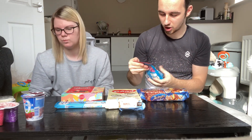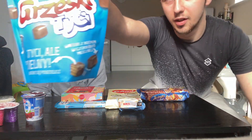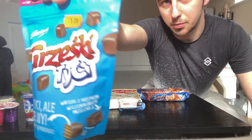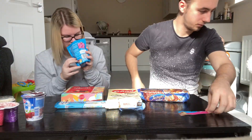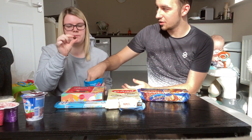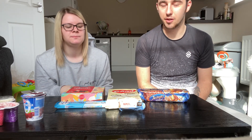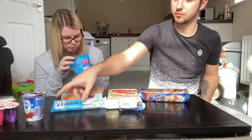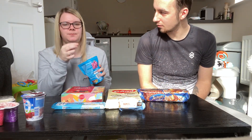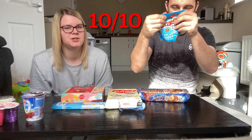Next up are tiny little wafer pieces — squarish in shape. They're really good, nice and soft. Both give them a ten out of ten.